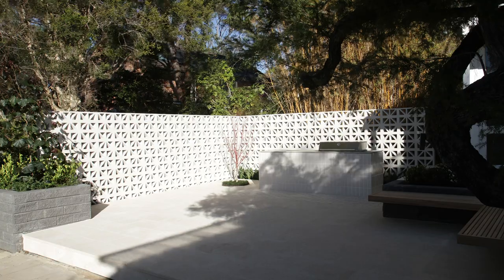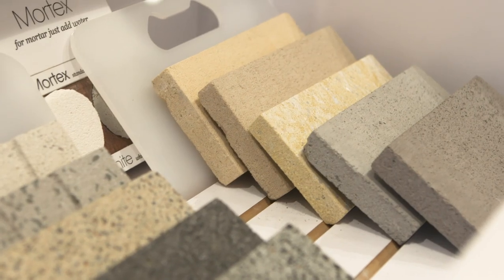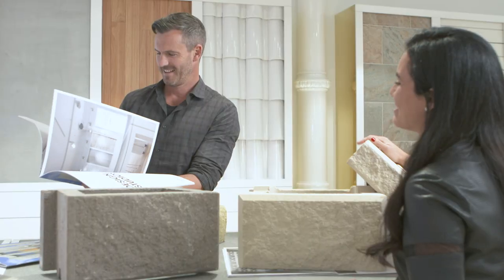The Brickworks Design Studio is the perfect place to start your design journey. With a few design tips and the right products, you can create a spectacular result. When selecting materials for a project, it is important to be able to handle them first, compare them side by side, and consider them in detail.